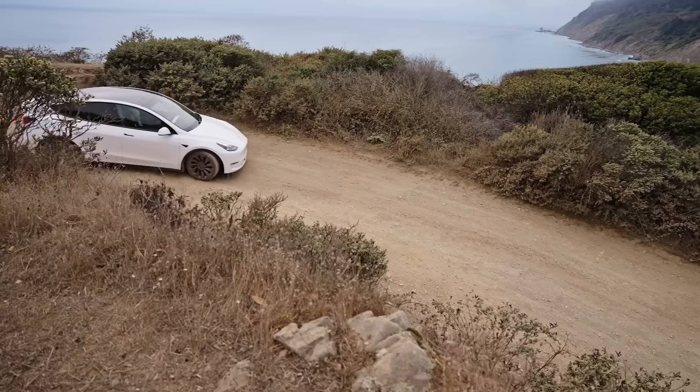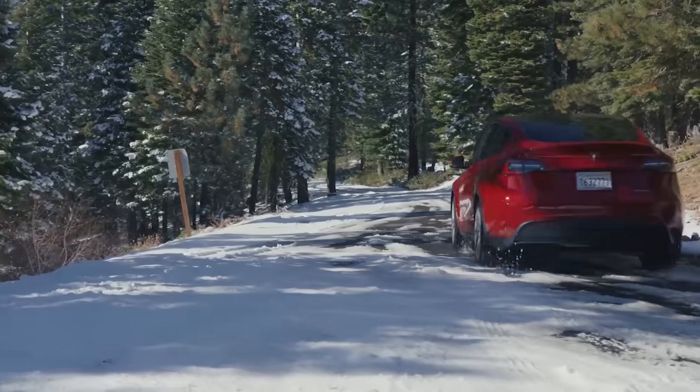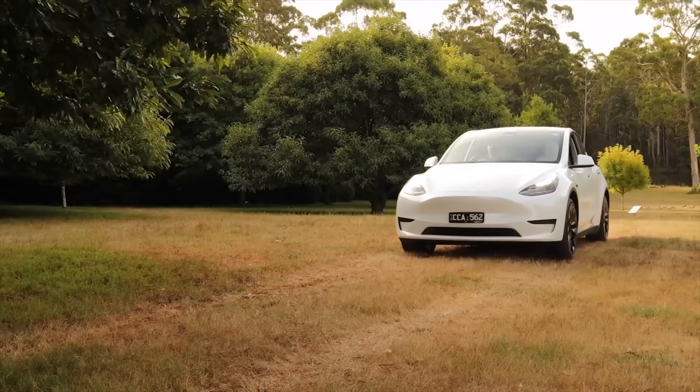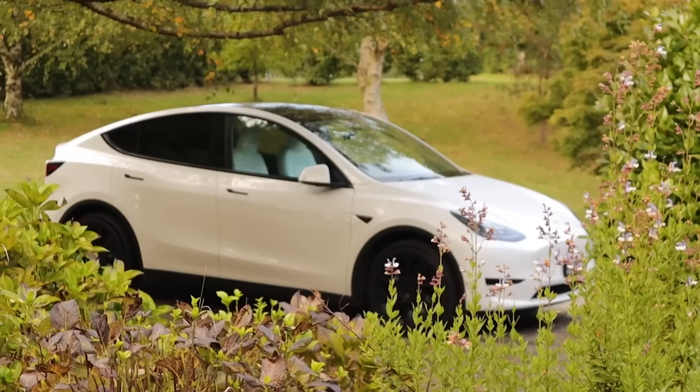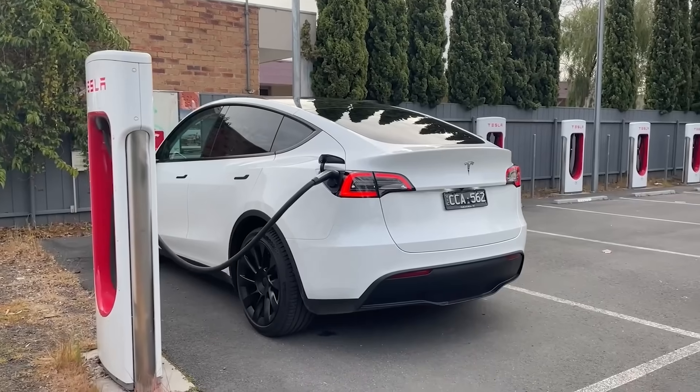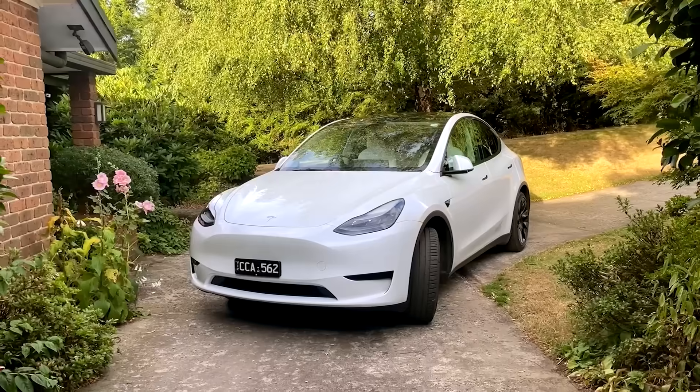Representing 7.4% of new vehicle sales in the first half of 2023, the Tesla Model Y has not only conquered Iceland and Australia but has also made a significant impact in the Chinese auto market. The Model Y surpassed the sales numbers of BYD's new energy vehicles in China, a notable accomplishment given BYD's formidable presence in the global EV landscape.